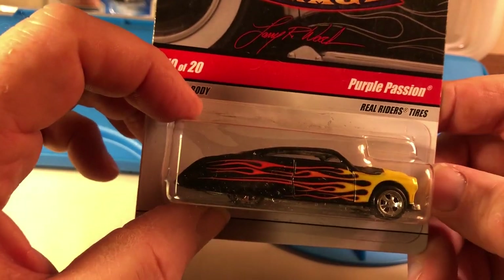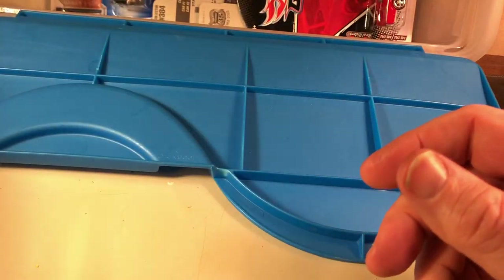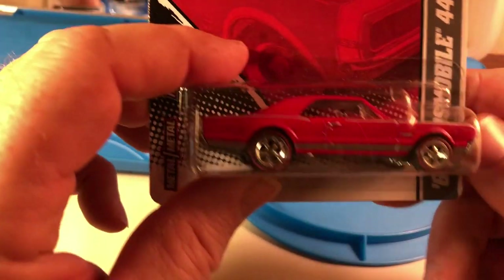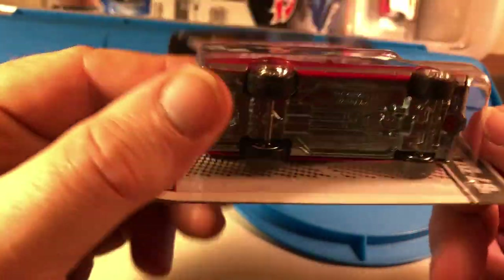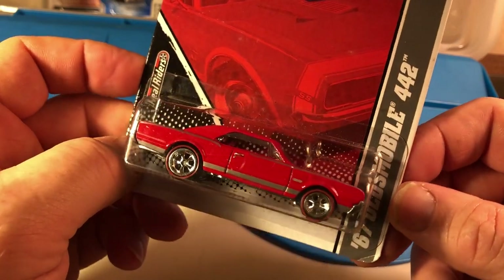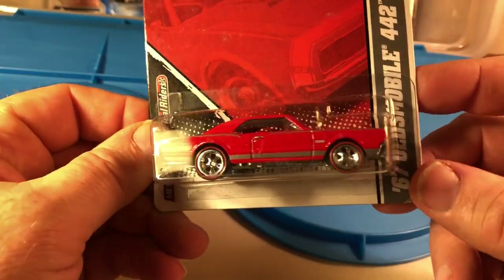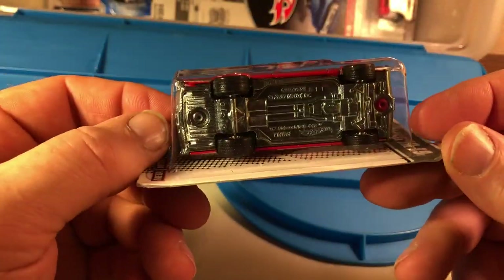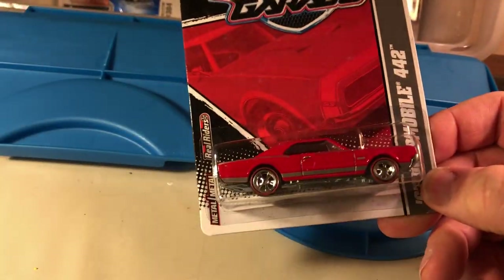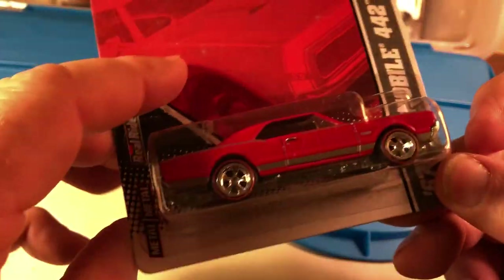I like the purple Camaro casting. I don't remember if I have this, so I got another one. I don't have a lot in the way of Oldsmobiles, but this is a 67 Olds 442. It's not a casting you see a lot of, and it's metal body, metal base, with rubber tires. These Oldsmobiles look good in red anyway.